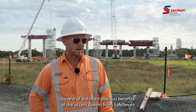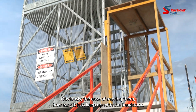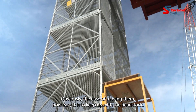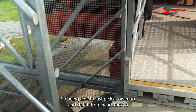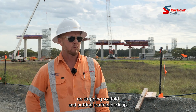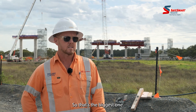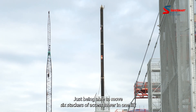One of the most obvious benefits of the Access Towers from SafeSmart is the ease of moving them — how easy it is to keep up with our headstock. So everything we do here is cranes. Being able to just pick a tower up and shift it from headstock to headstock with the leading hands, no stripping scaffold and putting scaffold back up. That's the biggest one — just being able to move six deckers of Access Tower in one lift.